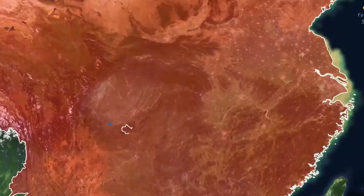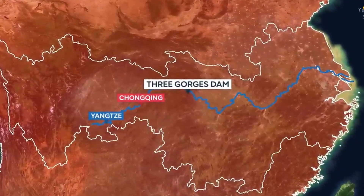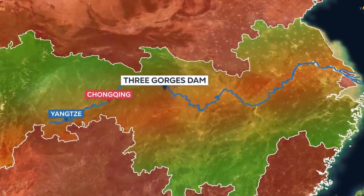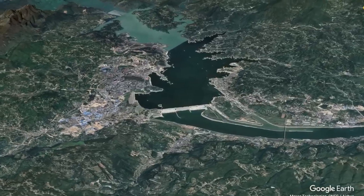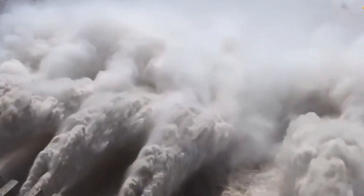And the best part — all this power is generated using a renewable energy source: water. This means the Three Gorges Dam plays a significant role in China's renewable energy portfolio, reducing reliance on fossil fuels and helping the country in its battle against climate change. So it's not just a dam — it's a powerhouse, a renewable energy champion.